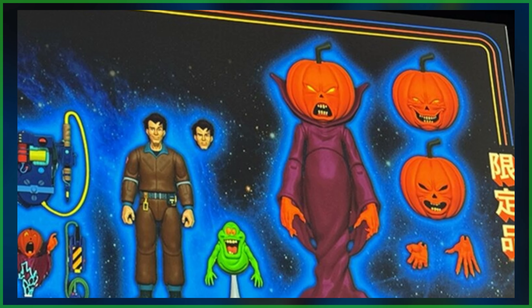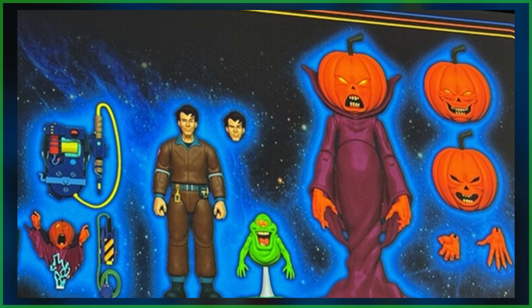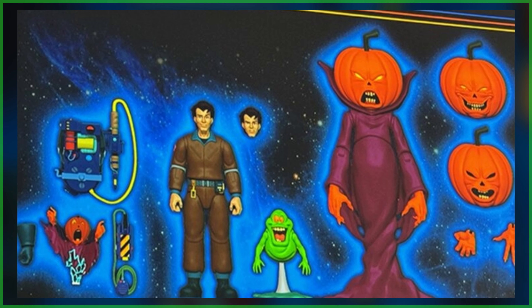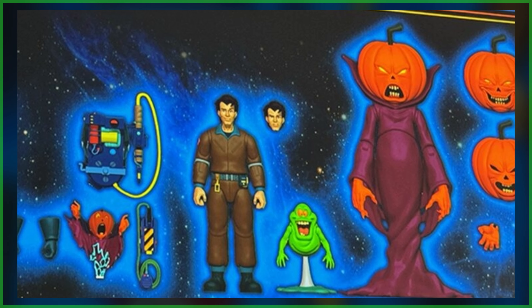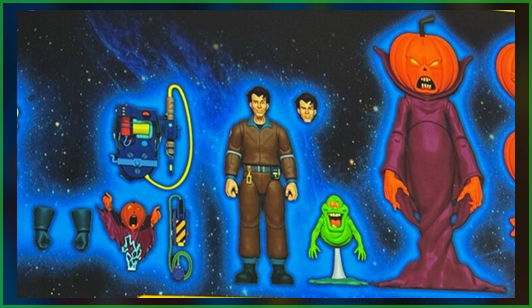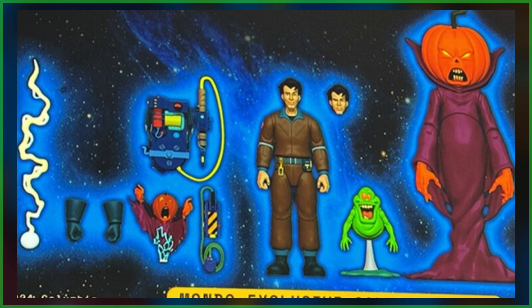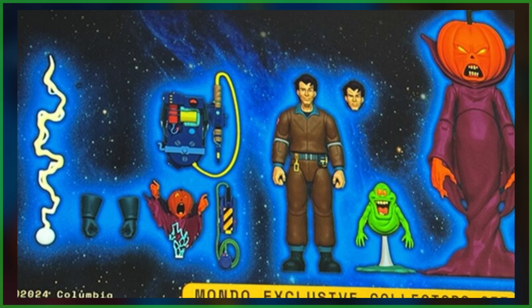First up, we've got Dr. Peter Venkman and Samhain, each featuring swappable heads and hands. Additional pack-ins include a perfectly sized Slimer with an ectoplasm-drenched base, a removable proton pack with stream, and a captured Samhain sculpt made to fit inside a Ghost Trap.